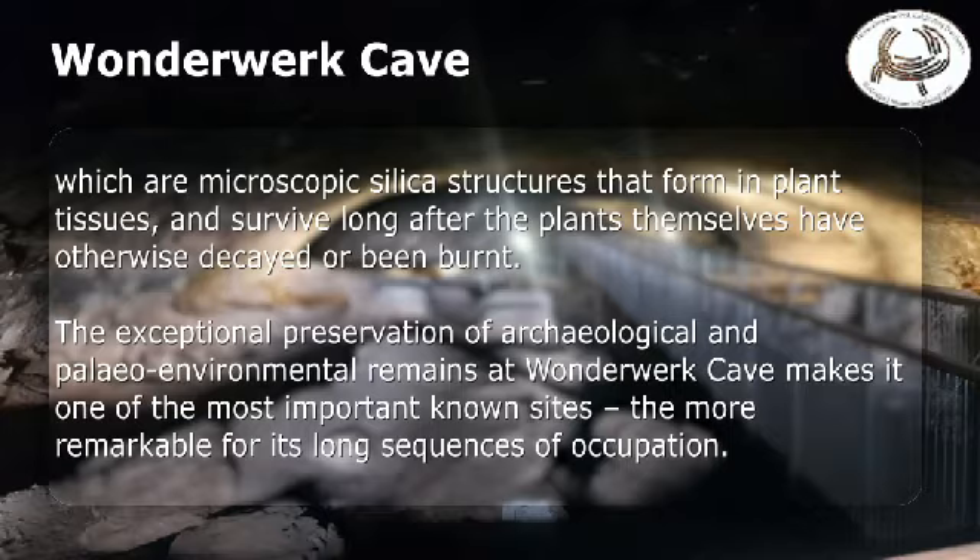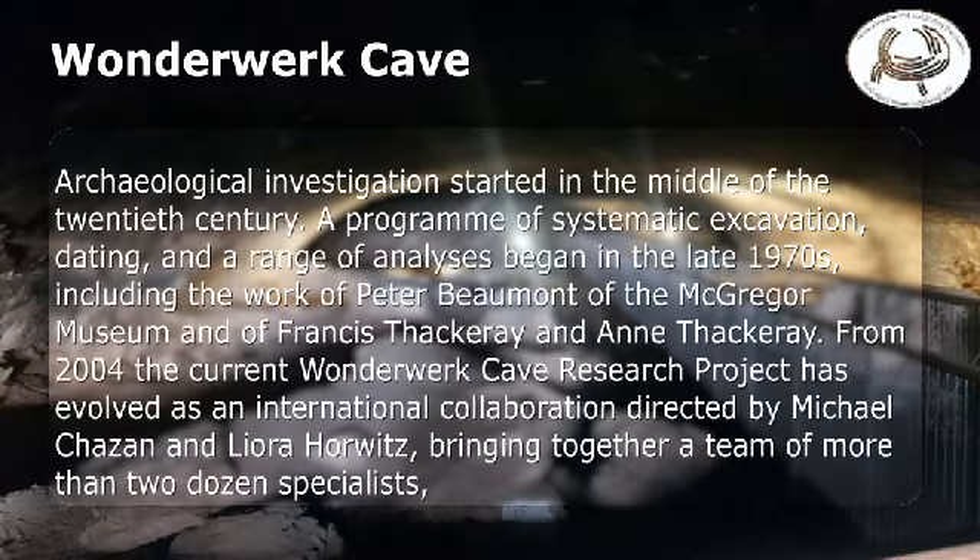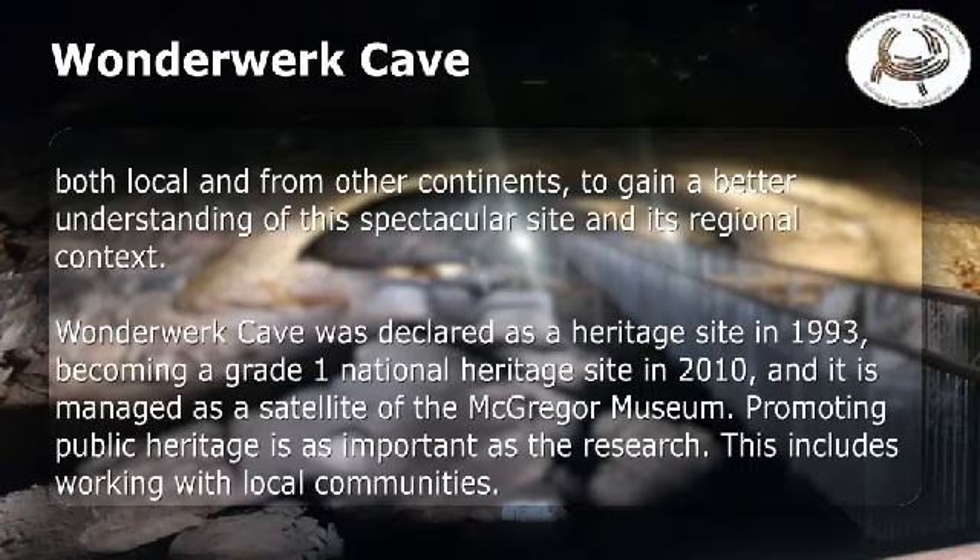The exceptional preservation of archaeological and paleo-environmental remains at Wonderwerk Cave makes it one of the most important known sites, the more remarkable for its long sequences of occupation. Archaeological investigation started in the middle of the 20th century. A program of systematic excavation, dating, and a range of analyses began in the late 1970s, including the work of Peter Beaumont of the McGregor Museum and of Francis Thackeray. From 2004, the current Wonderwerk Cave research project has evolved as an international collaboration directed by Michael Chazan and Leora Horvitz, bringing together a team of more than two dozen specialists, both local and from other continents, to gain a better understanding of this spectacular site and its regional context.